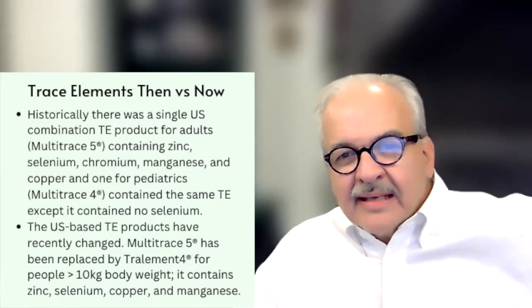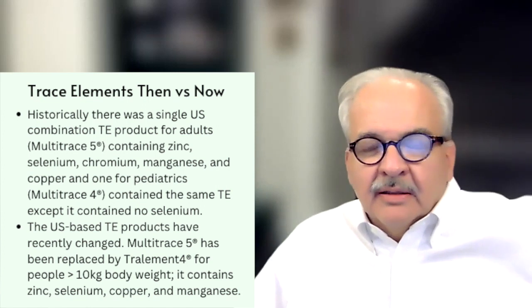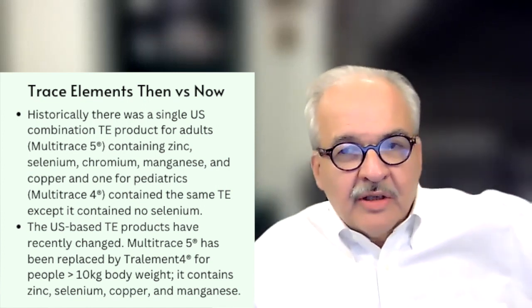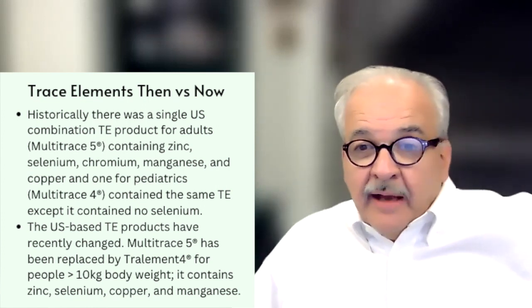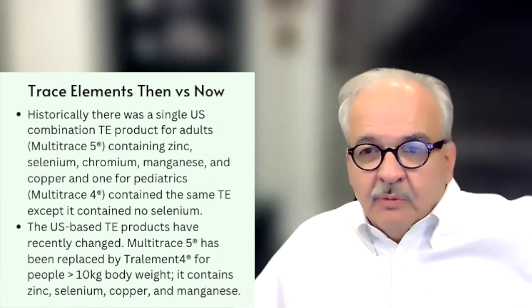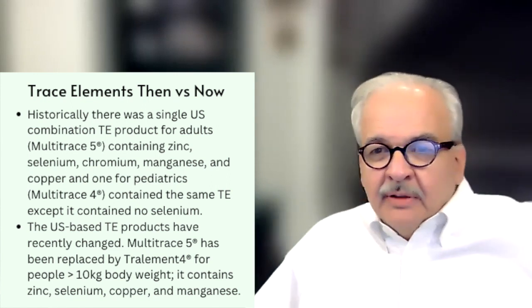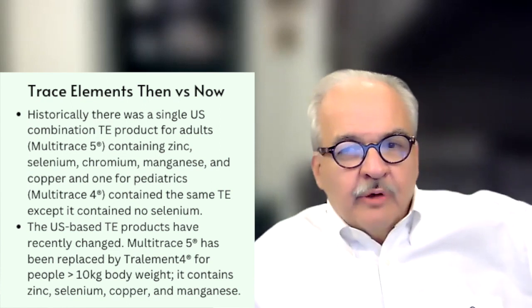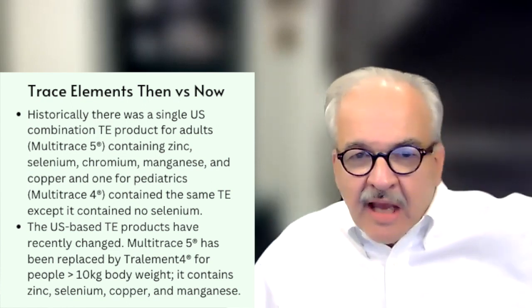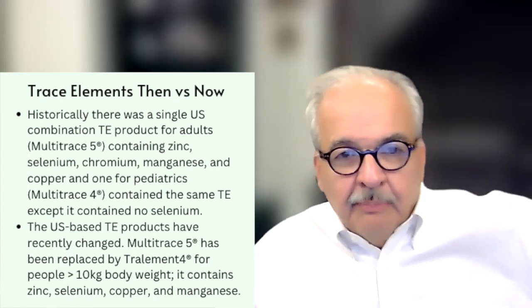From this guidance came the first combination trace element product for adults and pediatrics. There was only one supplier at that time: Multitrace 5 for adults, which included zinc, selenium, chromium, manganese, and copper. And one for pediatrics — Multitrace 4 — which contained the same trace elements in different concentrations, but no selenium.